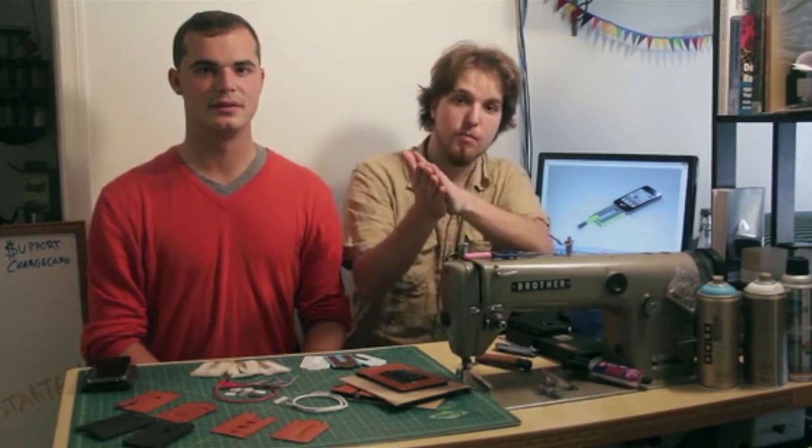We've made the prototypes, we've finalized the design, and with your support we move to production. So pledge to our project, we'll send you a Charge Card, and all of your iPhone charging dreams will be answered.